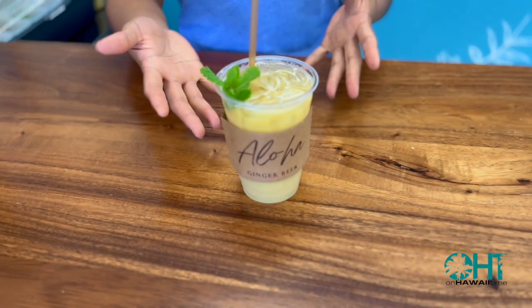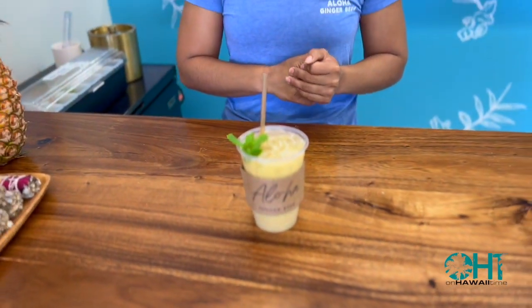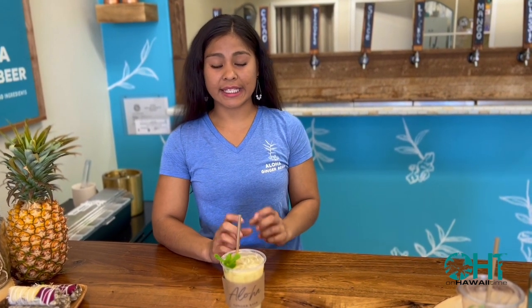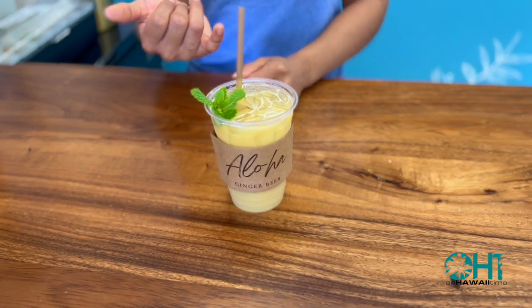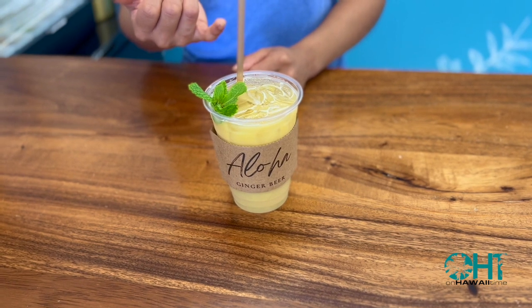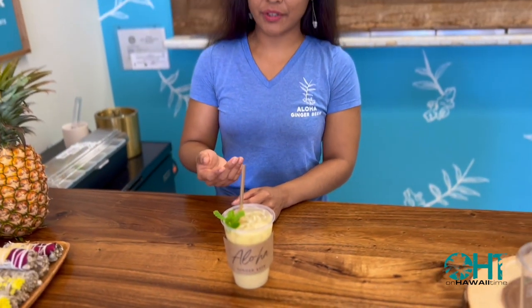So we have a pineapple ginger beer here, one of our first flavors. I've added some garnish — today we used mint, but we can also use basil and rosemary, and we added a dehydrated lime. You can use lemon as well. And if you see here, we have a sugar cane straw. We are ocean safe — we love the sea turtles, so we want to keep them safe.